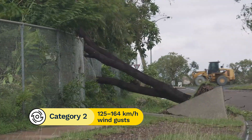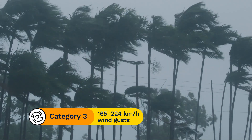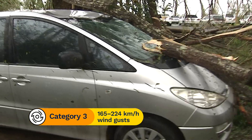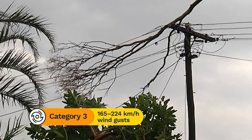A category 2 tropical cyclone has gusts between 125 and 164 km per hour. These winds can damage houses and blow over large trees. It can be dangerous to be outside. A category 3 cyclone is called severe, with gusts reaching between 165 and 224 km per hour. These winds can damage roofs and buildings, destroy caravans and cause power failures.